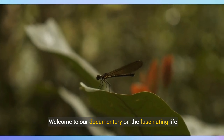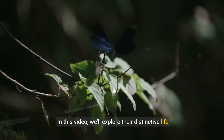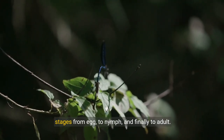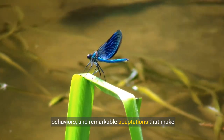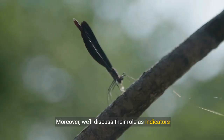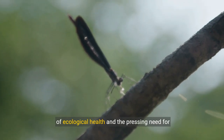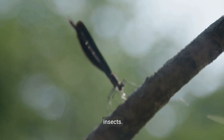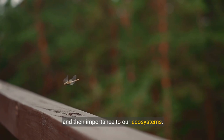Welcome to our documentary on the fascinating life of dragonflies. In this video, we'll explore their distinctive life stages from egg to nymph and finally to adult. We'll also delve into their preferred habitats, behaviors, and remarkable adaptations that make them exceptional flyers and hunters. Moreover, we'll discuss their role as indicators of ecological health and the pressing need for conservation efforts to protect these incredible insects. Join us as we uncover the secrets of dragonflies and their importance to our ecosystems.